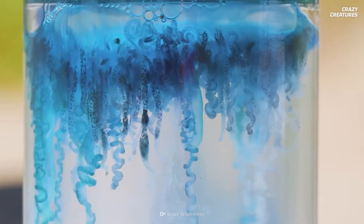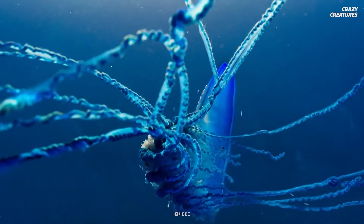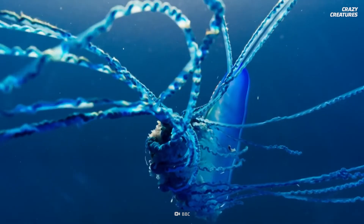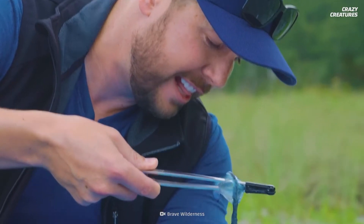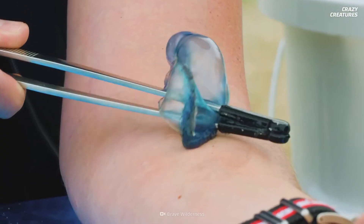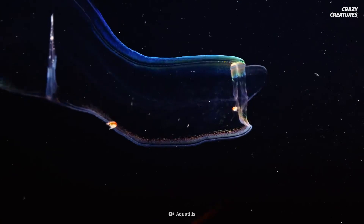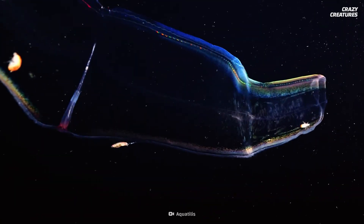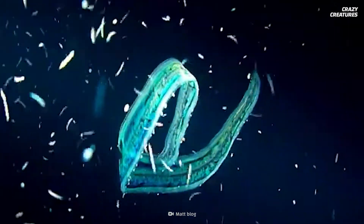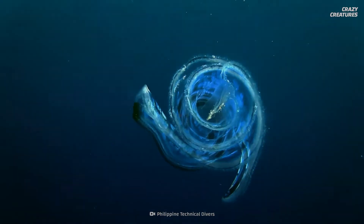You know what else isn't a jellyfish but it sure looks like one? It's a cousin of the Venus's girdle with its own descriptive name — the Portuguese man-o-war. They have a mean sting, so find out more on our episode about them, lest you be stung. Venus's girdles produce beautiful light shows and catch their prey without stinging it — that's what makes them crazy creatures.